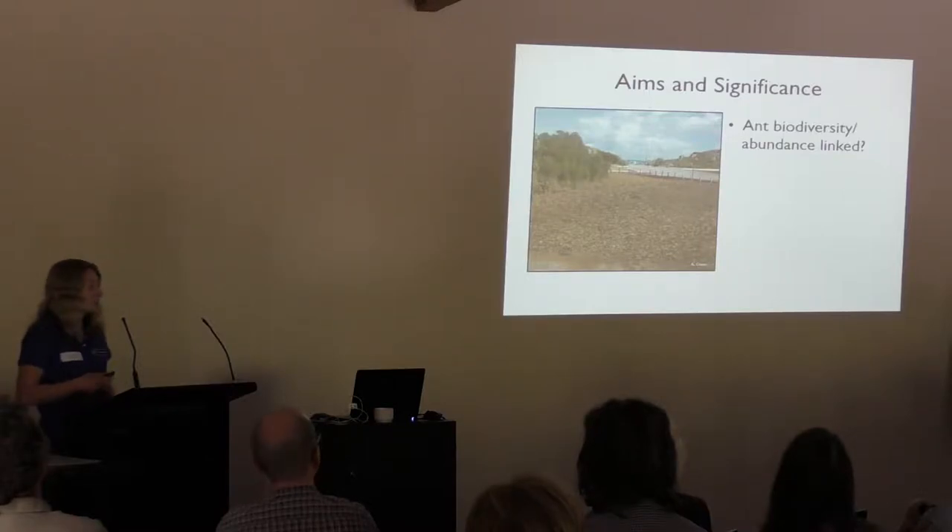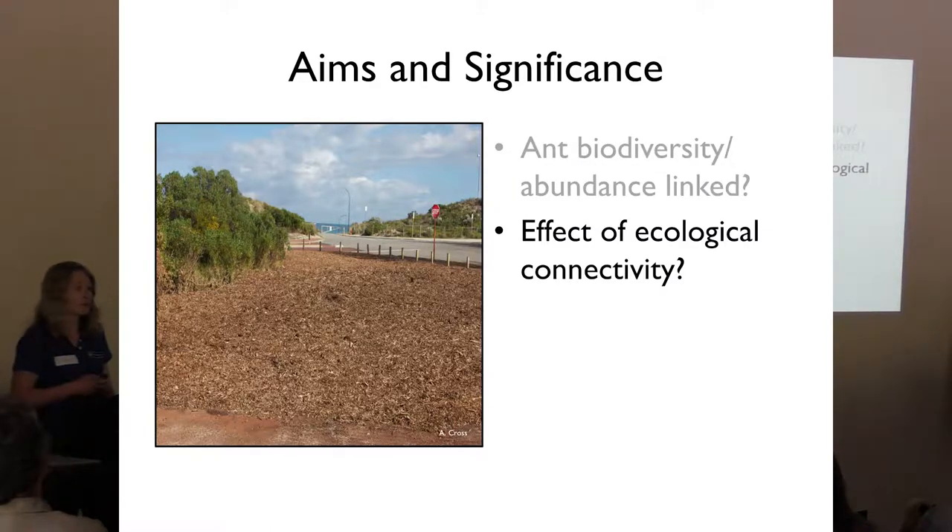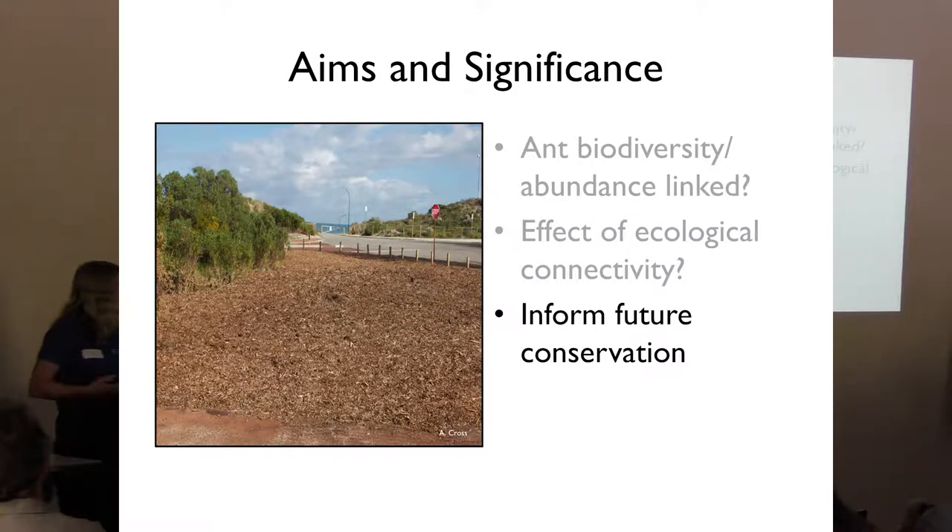My study aimed to assess whether vegetation quality had any effect on ant biodiversity and abundance, and also whether ecological connectivity had any effect. Basically, were habitats surrounded by intact, good-quality vegetation able to harbour more species diversity and abundance compared to habitats surrounded by degraded vegetation? We hoped to use the results to inform future conservation and management strategies on best practices for achieving restoration success.